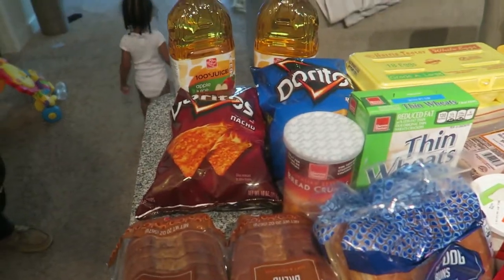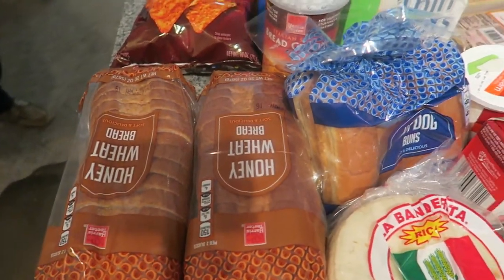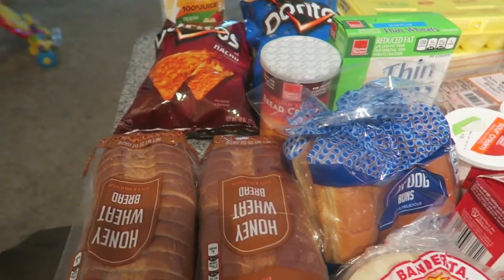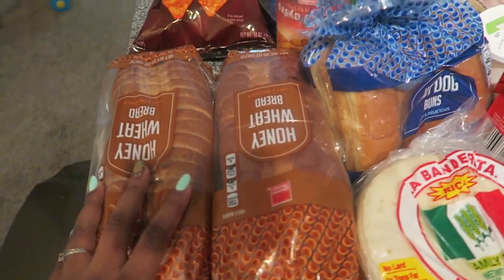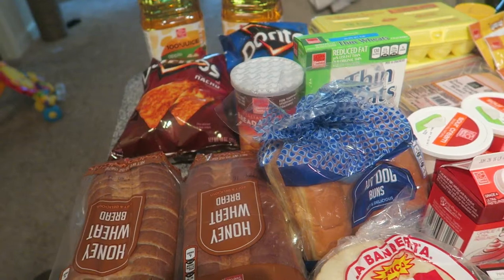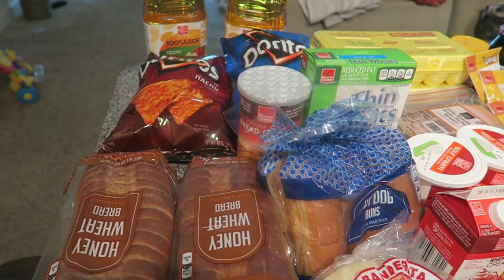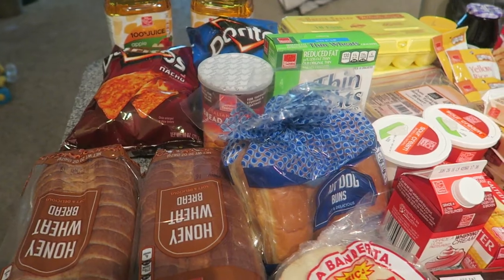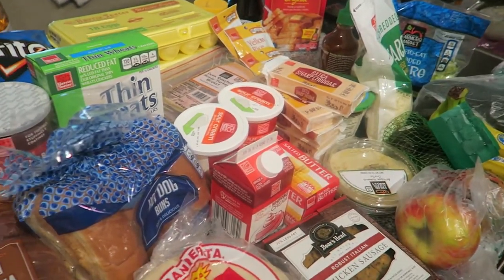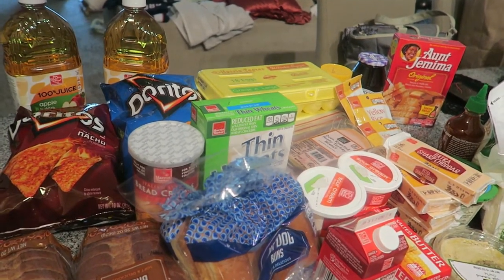Hello, today I'm going to be doing a grocery haul, so I'm just gonna jump right into it. This is actually a grocery haul from Harris Teeter, and for those of you who don't know, they actually have what's called an express lane where you can order your groceries online and they'll have some of their workers go out and pick the groceries for you. It's very convenient especially with us having two small children.